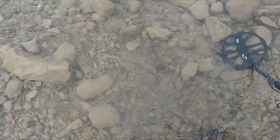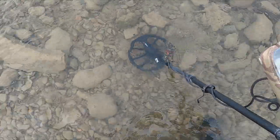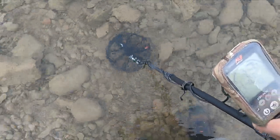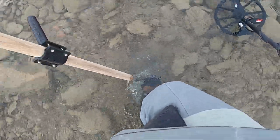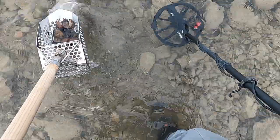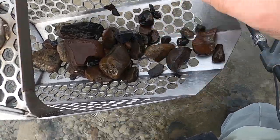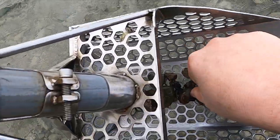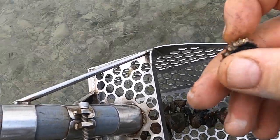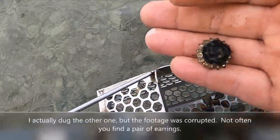I'm back in the swimming hole — I just got a dime. I have a pretty good signal at 13-14 right here, let's try the live dig and see what it is. Got that one in one scoop — oh, nickel! And I see some sort of jewelry in the scoop. Wow, that is one massive earring — look at that sucker. That was coming up at 21.